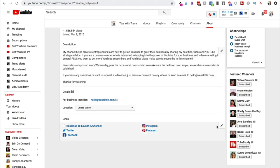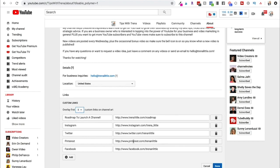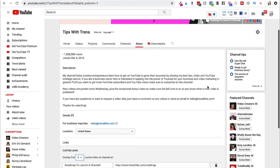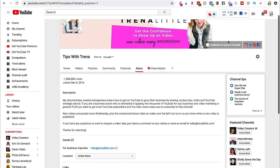Down in the links section, hit the pencil icon again — this is where you can add up to five links. The first link will be the one you can write whatever you want for. YouTube automatically recognizes Instagram, Twitter, Pinterest and similar platforms, which is why those icons appear. But you can add a call to action to that first link to make it super clickable.